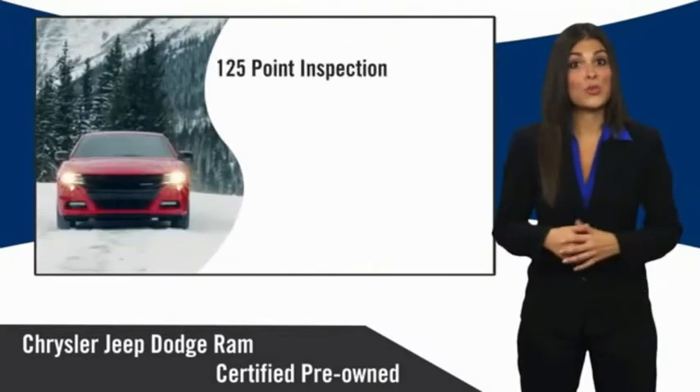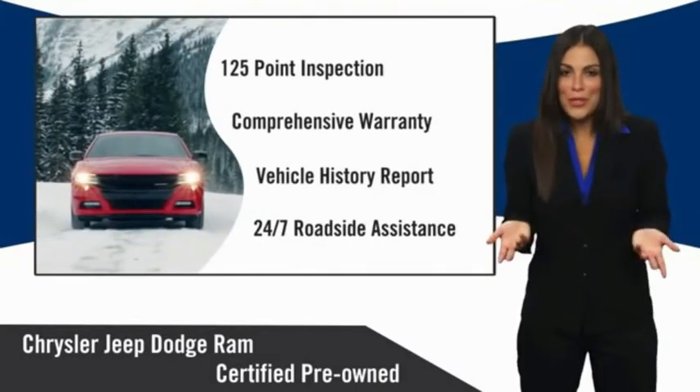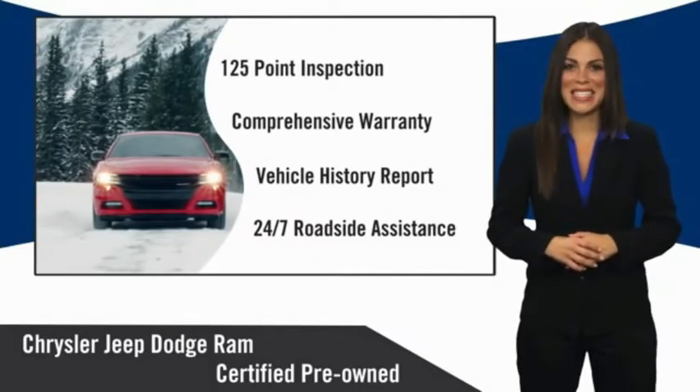Chrysler Group certified pre-owned vehicles. The smart choice. Factory-backed to go the distance.